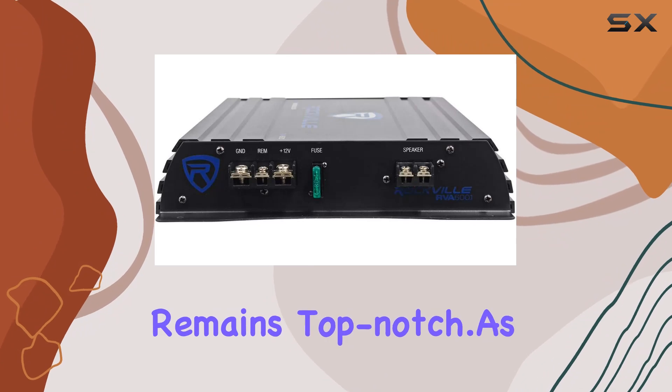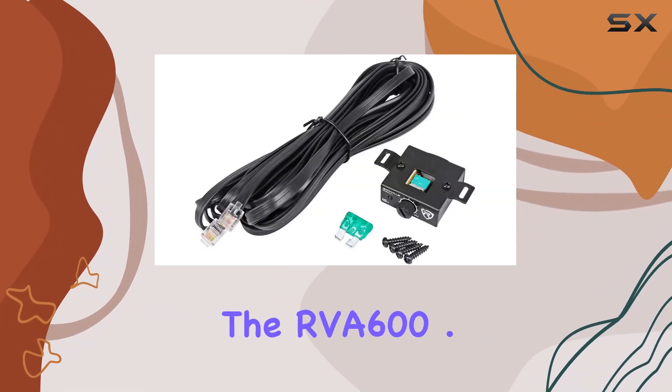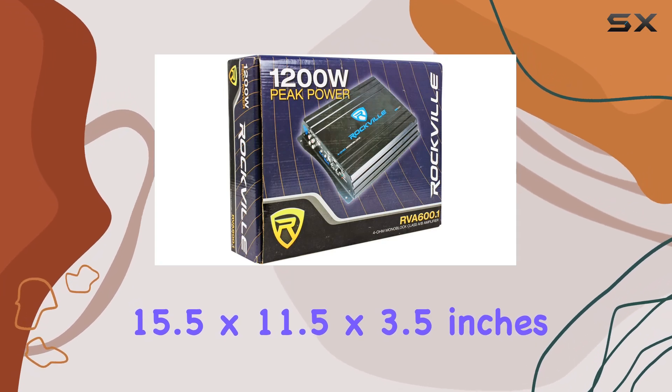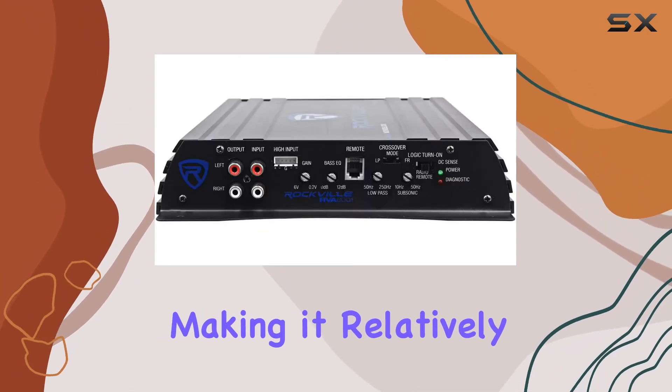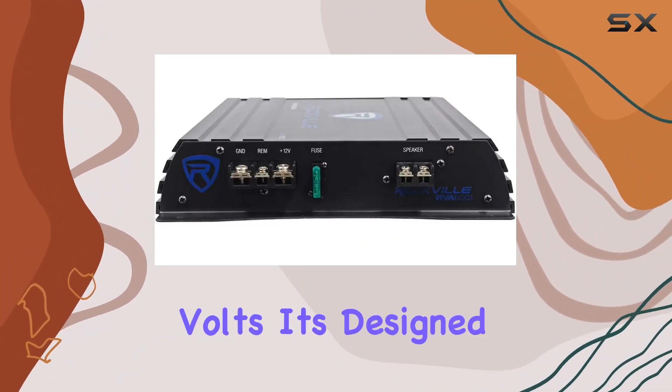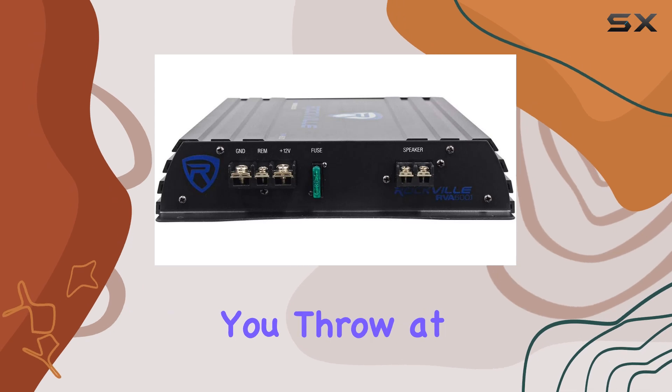As for dimensions, the RVA 600.1 measures at 15.5 x 11.5 x 3.5 inches, making it relatively compact for easy installation in your car. And with a voltage rating of 50 volts, it's designed to handle whatever you throw at it.